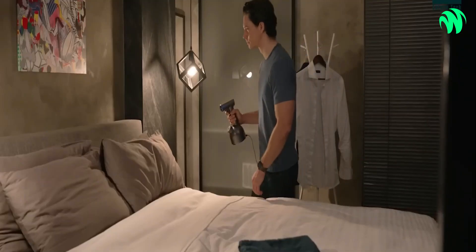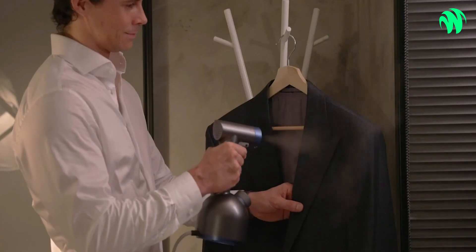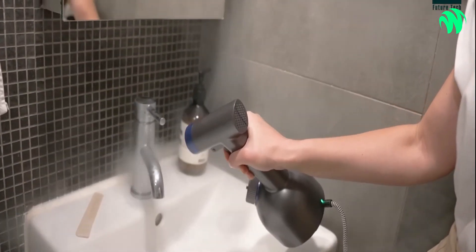SUMJet Pro removes dirt, stains, and foul odors without harming clothes because it quickly flows through. It is completely chemical-free because it only functions with clean water. You can bring it along on a vacation to keep things fresh because of its small size. Join us now to embrace the next phase of dry cleaning.